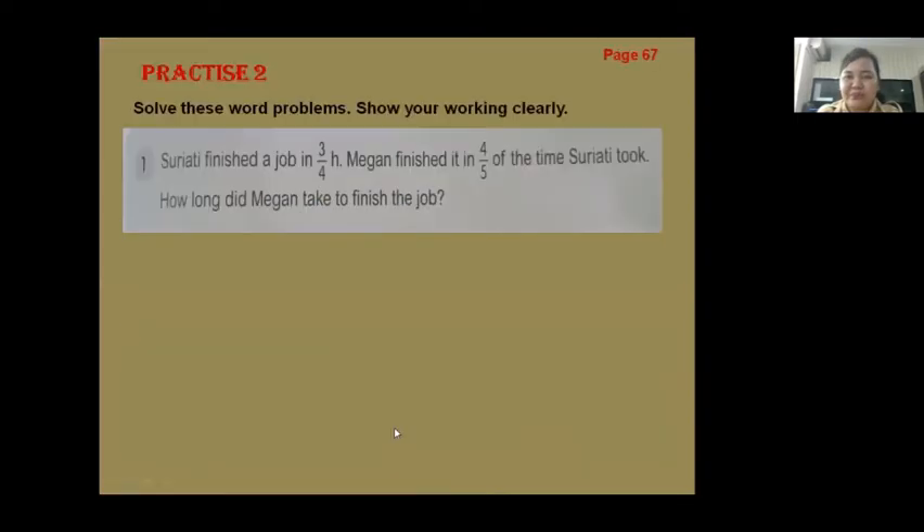Let's continue, Page 67, Practice two — solve this word problem. Show your working clearly. The question is: Suriative finished a job in three-quarter of an hour. Megan finished it in four-fifths of the time Suriative took. How long did Megan take to finish the job?